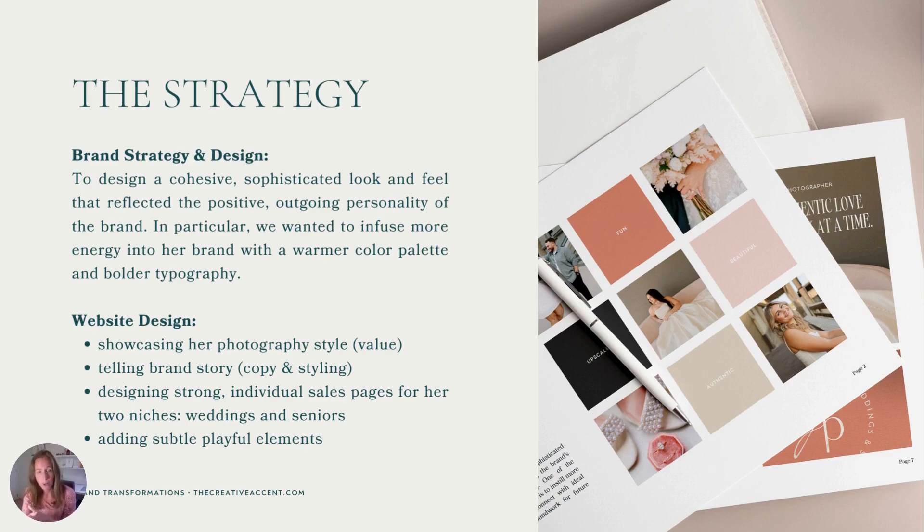Jolie opted for a Show-It website template and matching semi-custom brand kit from my template shop — I'll link that down below. As with any rebrand, we wanted to start with strategy, because laying a strategic foundation is essential before you start any sort of design work. The goals on the brand strategy and design side were to design a cohesive, sophisticated look and feel that reflected the positive, outgoing personality of the brand. In particular, we wanted to infuse more energy into her brand with a warmer color palette and bolder typography.